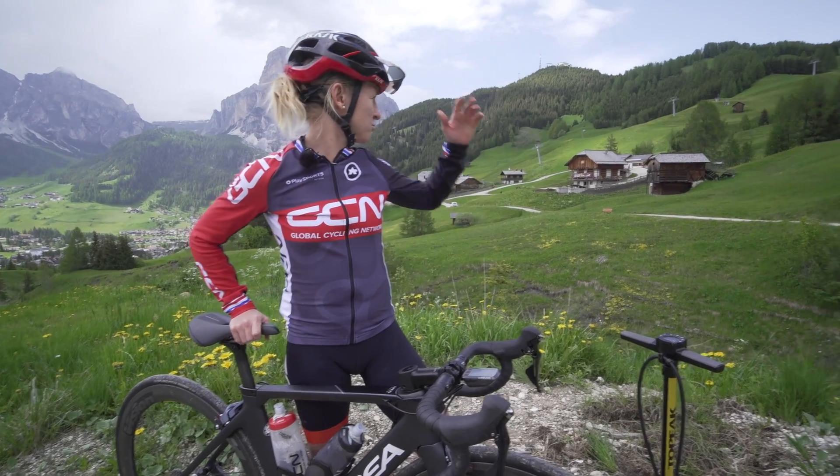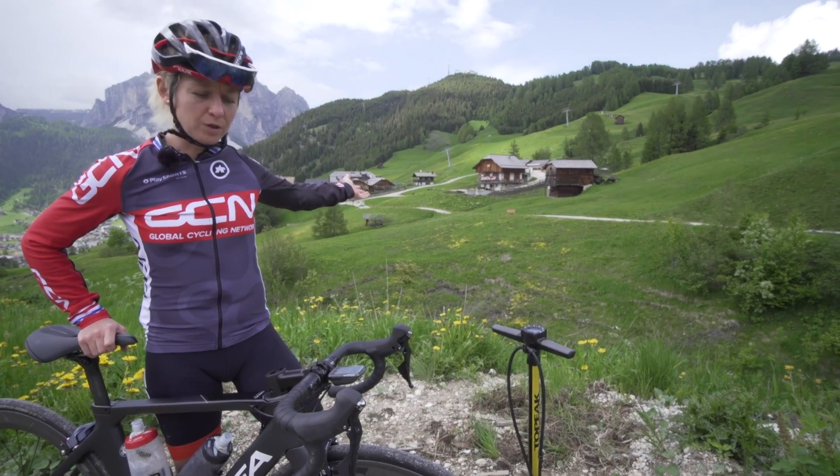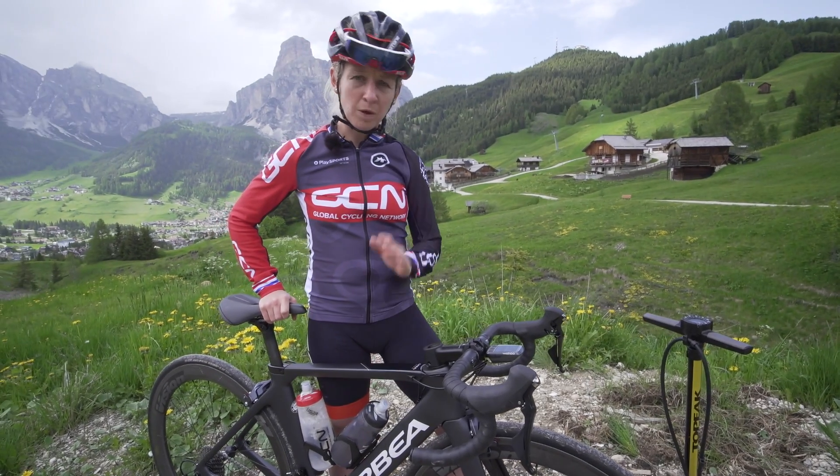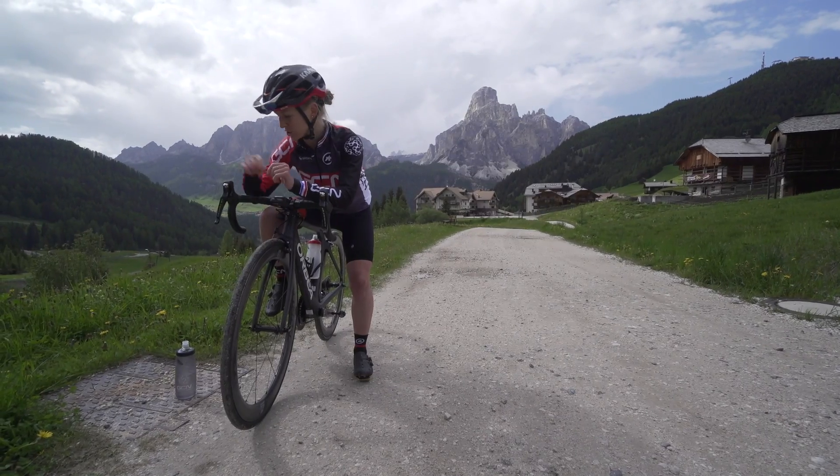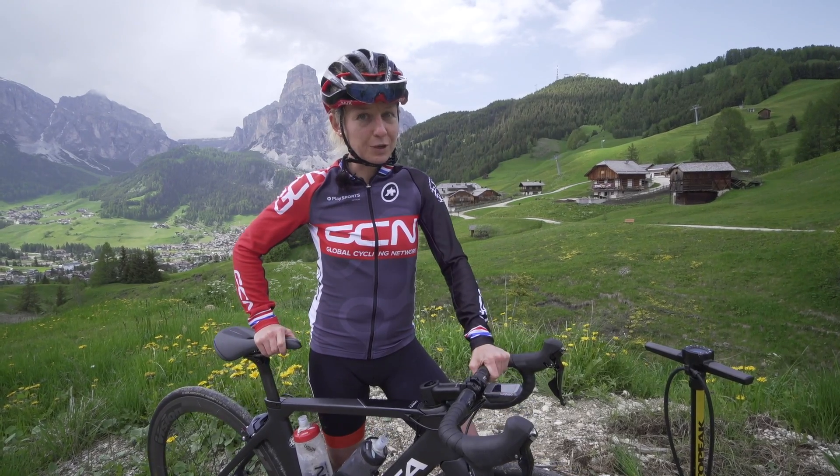So here we have one rough 400-meter section of road, one bike, one power, one position, seven different tire pressures. I'm going to start here and finish here and see which one is quickest.